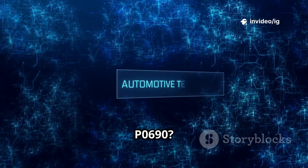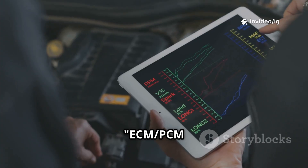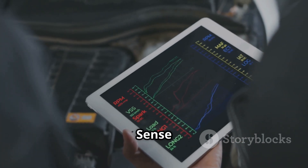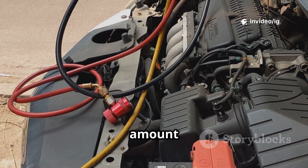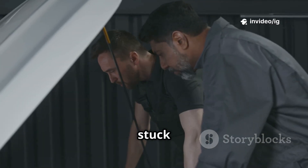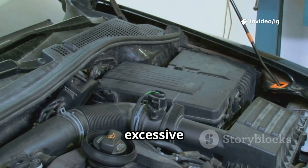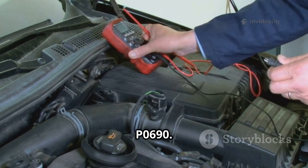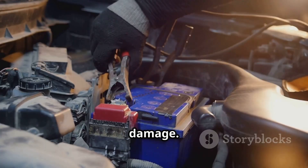What is P0690? The P0690 trouble code stands for ECM-PCM power relay sense circuit high. Your car's power relay ensures that the ECM-PCM gets the right amount of voltage. If the relay is stuck in the on position, or if there's a wiring issue, the PCM detects excessive voltage and triggers P0690. This can lead to starting problems, electrical failures, and even ECU damage.